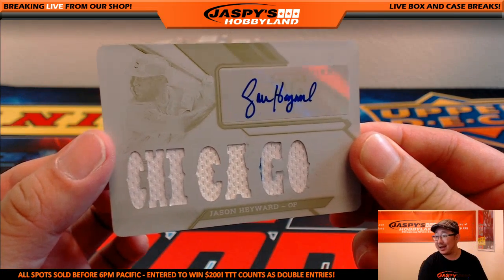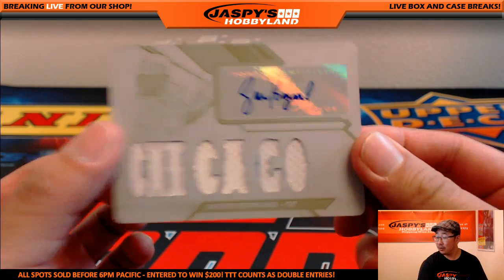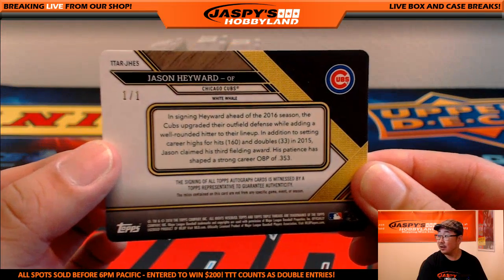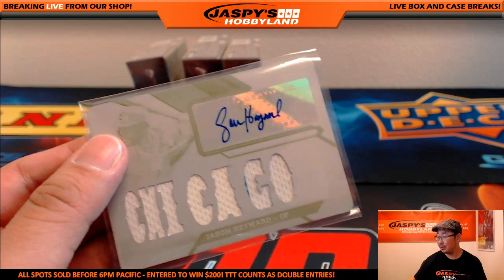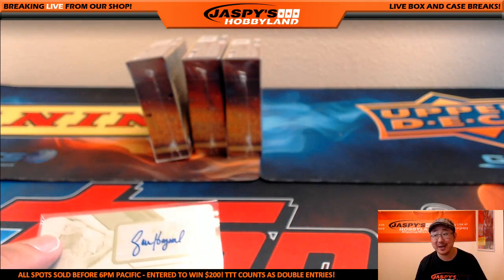For the Cubbies — Jay Hay — Jason Heyward. With the Chicago patch right here, there is his auto. And there it is — a one-of-one White Whale. Chicago Cubs — Mary Lou with that. Mary Lou, all aboard the Big Hit Express!